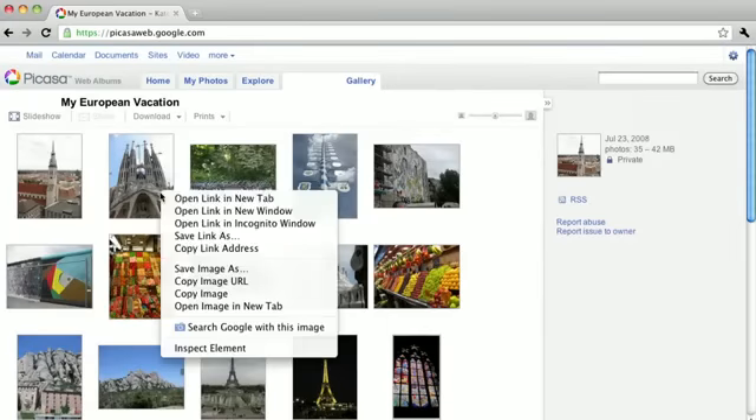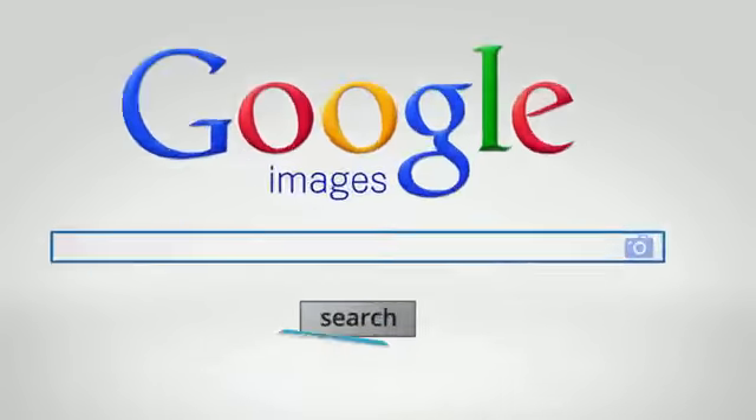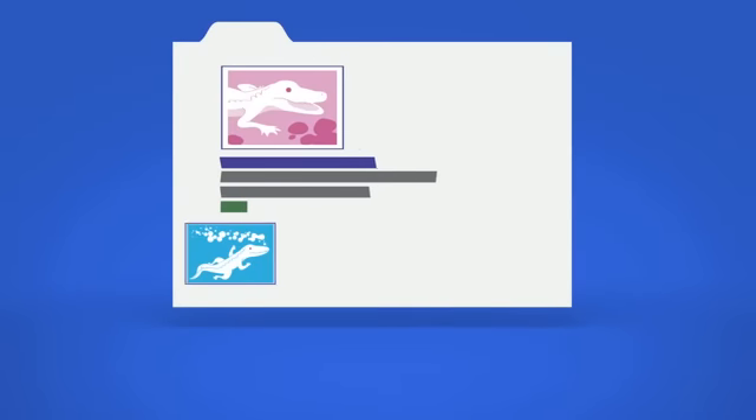And to search by image even faster, use the Chrome or Firefox extension. Now every image is a jumping off point to explore, examine, and discover.